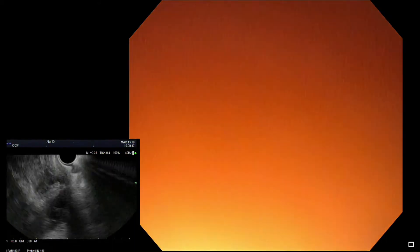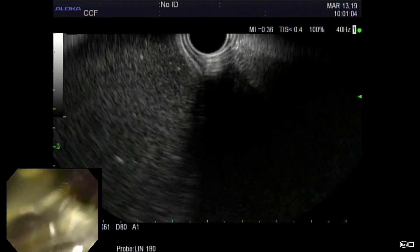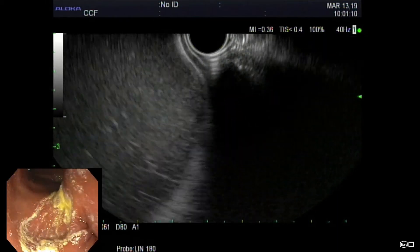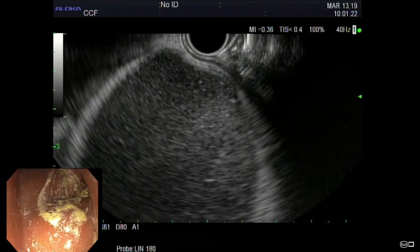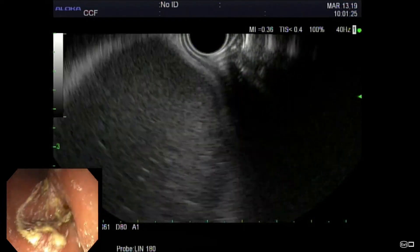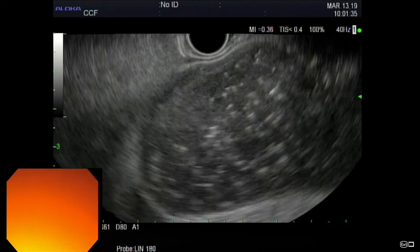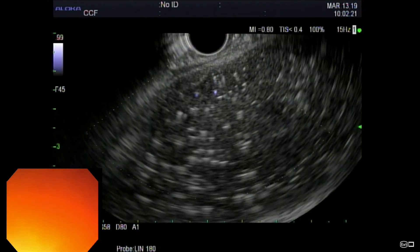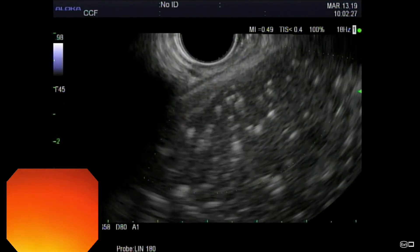In this video, we describe the EUS-guided gallbladder drainage technique utilized in all cases. All procedures were performed with the patient under monitored anesthesia care using a curvilinear array echo endoscope advanced into the antrum or duodenal bulb. Transduodenal or transgastric access was obtained after sonographic visualization of the gallbladder, with a measured distance between the gallbladder and the enteric wall of less than 10 millimeters in each case.